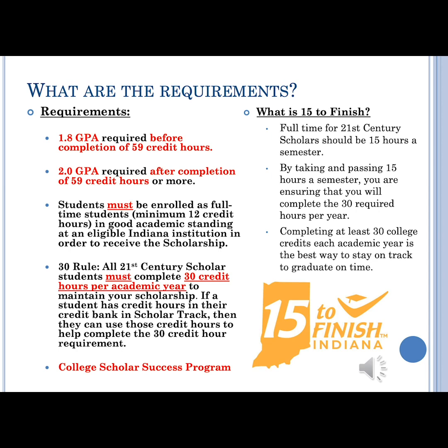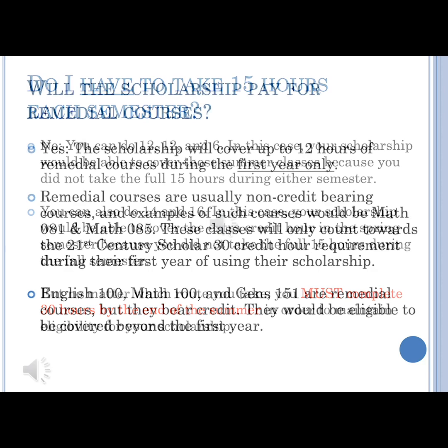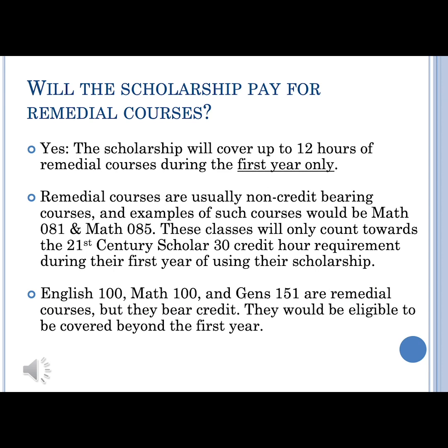The last requirement is the College Scholar Success Program, which we'll go over in a little bit. Your scholarship covers 30 credit hours total, regardless of how you split them up per semester — it doesn't have to be 15 and 15; it can be 14 and 16. You can even take some in the summer to help hit that 30 credit hour mark. Some courses don't hold credit-bearing weight here at USI, but credits are assigned to them for your 21st Century Scholarship. Those are called remedial courses, and your scholarship will cover up to 12 hours of those during your first year only.